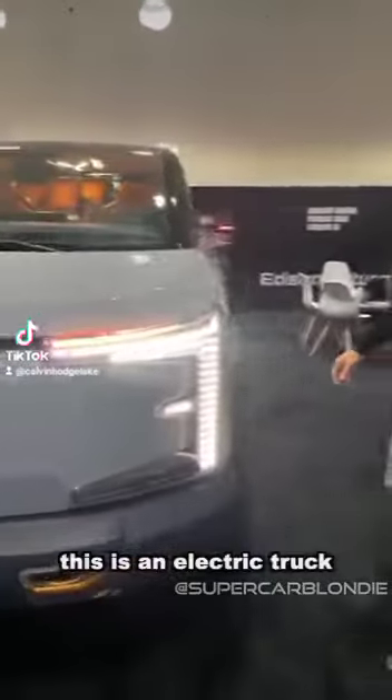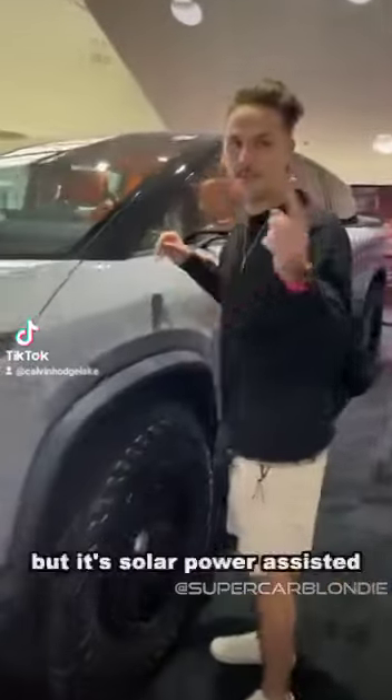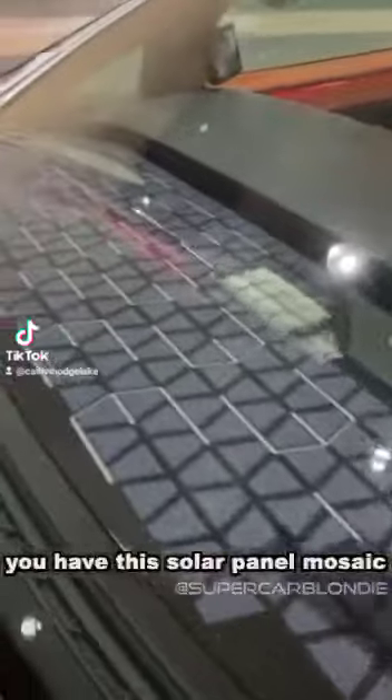This is an electric truck, but it's solar powered. You have this solar panel mosaic which absorbs energy and charges the vehicle.